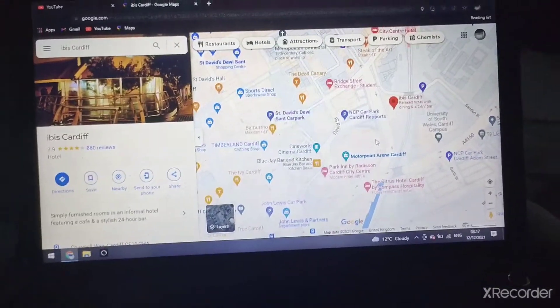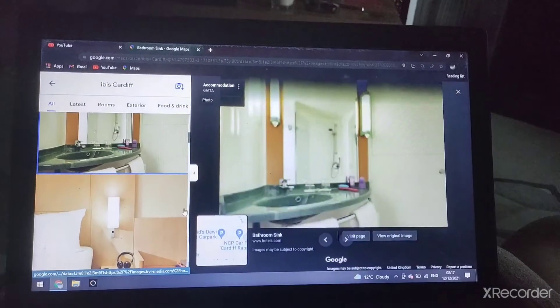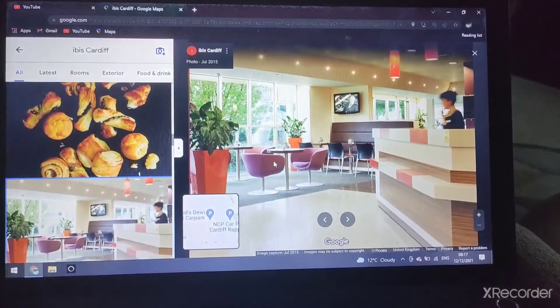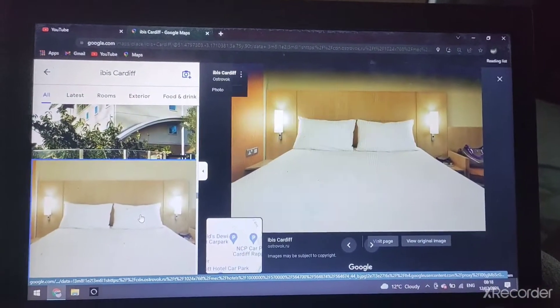There's John Lewis in Cardiff, and there's the Ibis Cardiff. There's the room, the bathroom, the bed, some pastries, and a double room again.